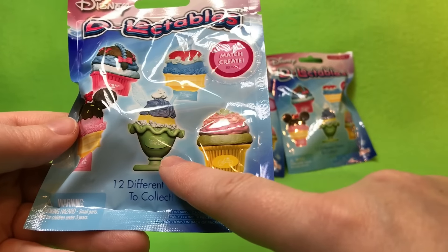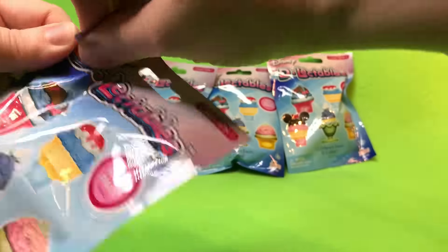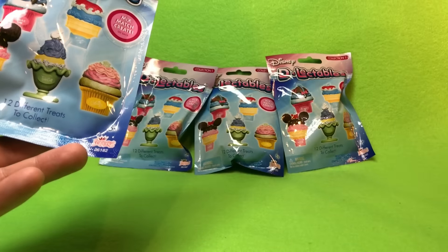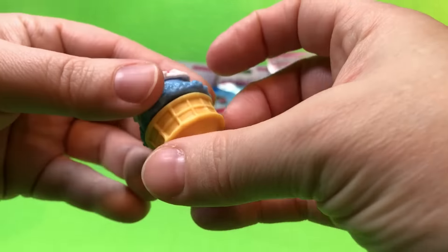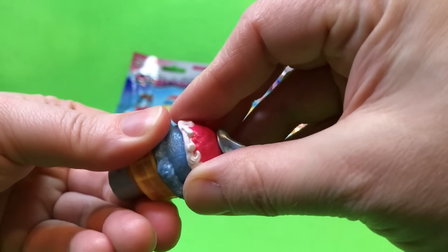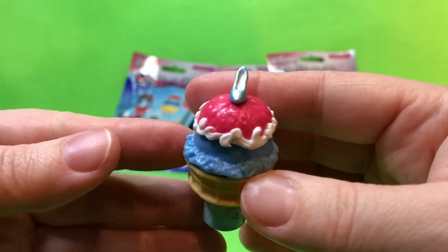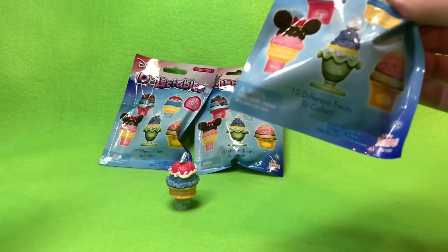Cinderella, Minnie — I love the Eeyore one, it's so cute! They look delicious. Do they have a smell? No. It says who it is on it so you're not confused. There are all these little parts and pieces but they come apart, so you can mix — like Cinderella and Ariel. Look at the cute little shoe!